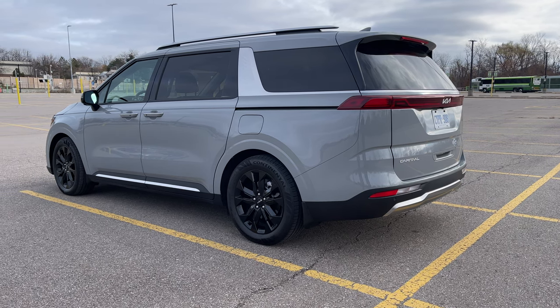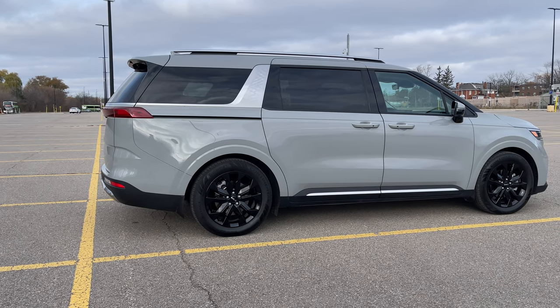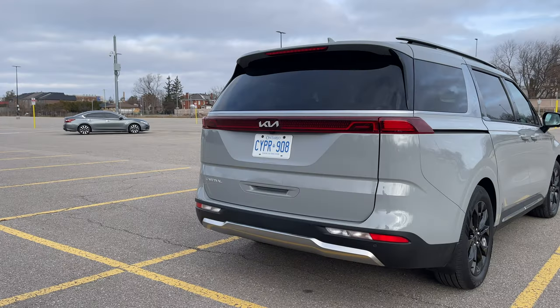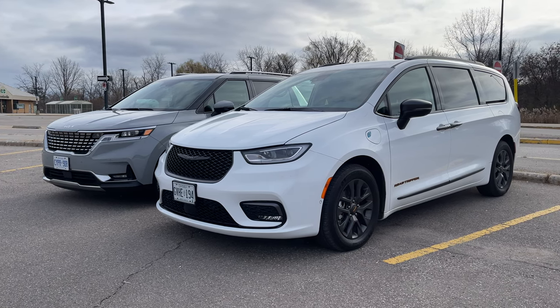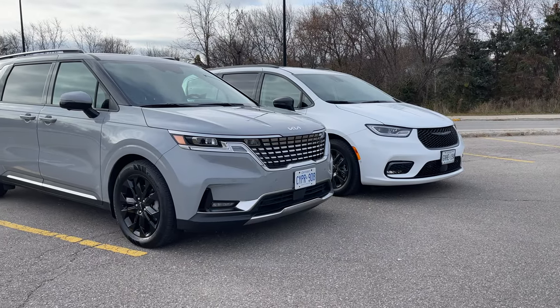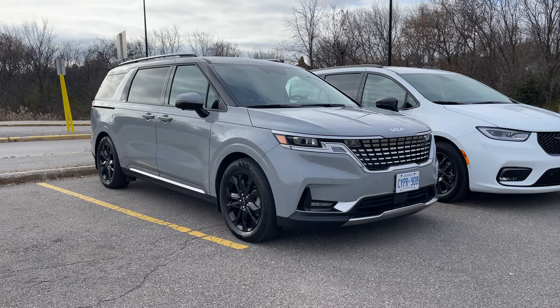Kia will continue to refine this vehicle because it's been selling well. There's been no major change for 2024. Hands down, the Carnival has better bang for your buck, while the Pacifica offers better configurability. Regardless of which one you go for, we hope this has allowed you to consider a minivan over buying a crossover SUV — these vehicles are a lot more versatile with their third rows and flexibility.